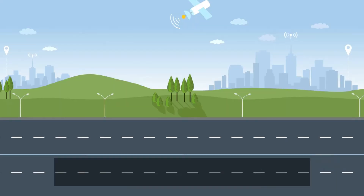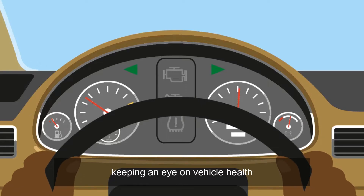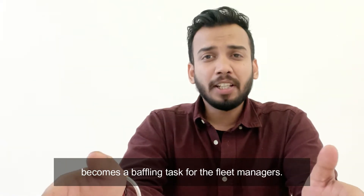Hi, this is Bhavan. Managing a large-sized fleet is no easy task. Keeping an eye on vehicle health, driver health, and vehicle performance becomes a baffling task for fleet managers.